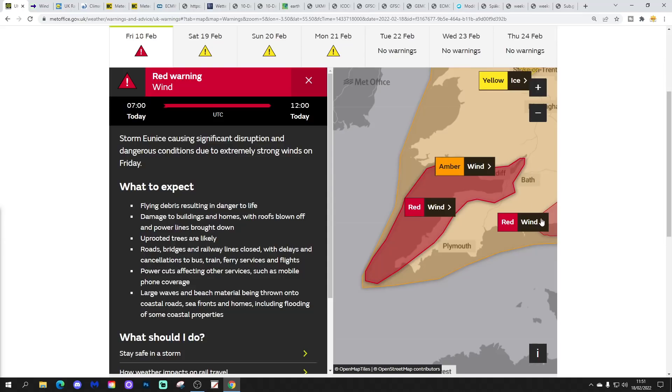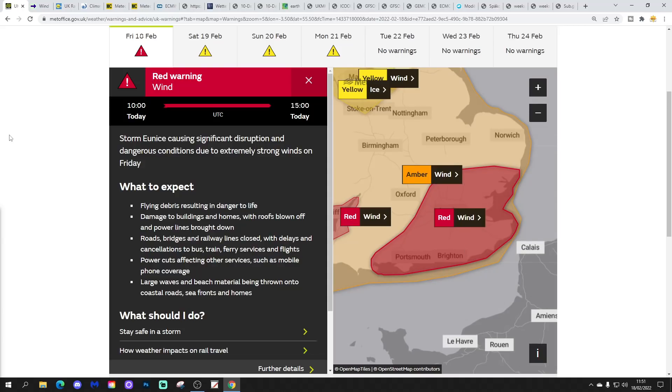The red warning did get extended to the far south and southeastern corner as well, valid until 3pm this afternoon. The strongest winds will transfer from the southwest towards the southeast along the south coast. Storm Eunice is causing significant disruption and dangerous conditions due to extremely strong winds on Friday — gusts up to 80 miles an hour or more in those areas. If you're at all worried, do check out the weather warnings at the UK Met Office. We don't issue severe weather warnings at Gaslow's — only the UK Met Office is qualified to advise you about your safety.